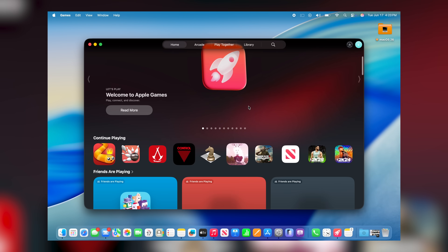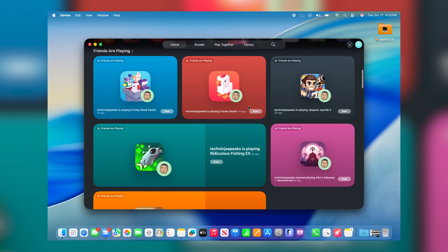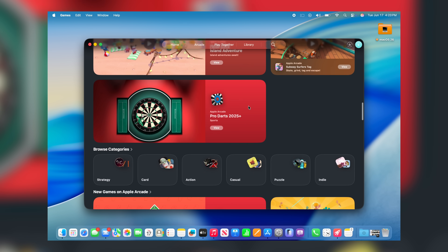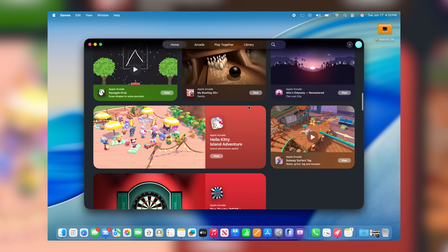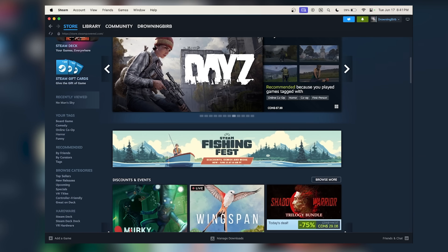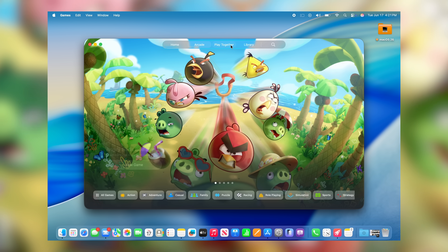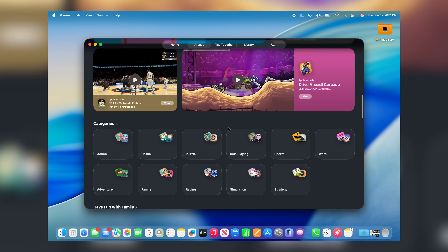Finally, there's the new Games app, which ties in Game Center functionality and the ability to play games with friends, as well as your entire library of games downloaded from the App Store or installed via third-party platforms like Steam. This makes it much easier to access your games, browse for new ones, see what friends are playing, view records and challenges, and there's even a dedicated section for browsing Apple Arcade games.